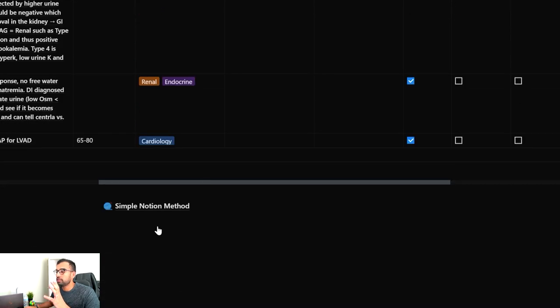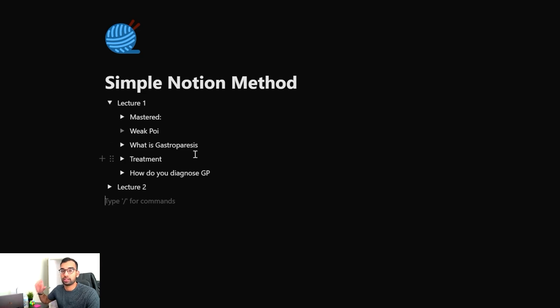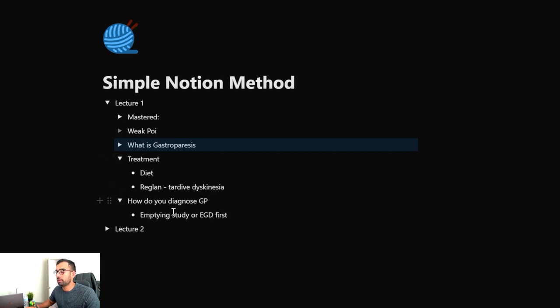If Notion is foreign to you, you can use what we call the simple Notion method — essentially a template where you put all your lectures in using the toggle function. Let's say I covered lecture one and I'm going into lecture two. I can add all my questions and notes from the textbook, find those respective marked questions, and write them down with specific answers or just the page number it came from if I'm short on time. If we use our gastroparesis example from earlier and open lecture one, you can see I have various questions from that section. I can use the toggle function to hide the answers, quiz myself, and then reveal the answer — which is really nice. Same thing for treatments, using bullet-point format.